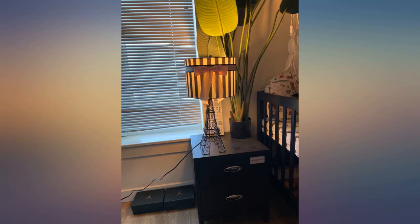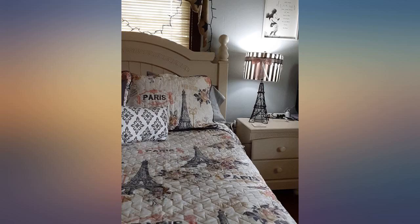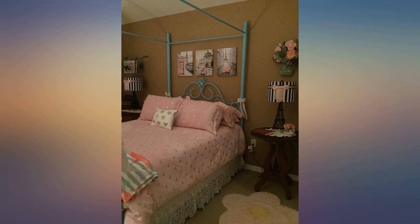It does give off a good amount of light, which I was scared about because of the black in the shade, but the amount of light generated wasn't affected at all by that shade. Right now it's the only light in the room, but I'm going to add a floor lamp on the other side of the bed for reading.